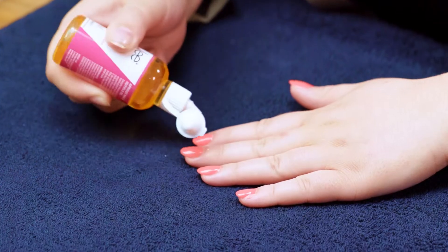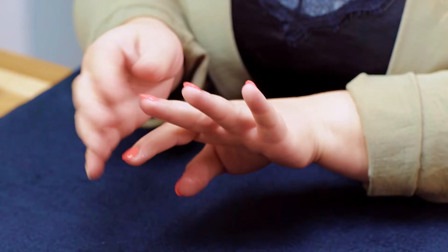Using it once in the morning and once at night — all over the nail, down the sides, rub it all in. Don't be afraid to get in there, because this is going to hydrate your nails.